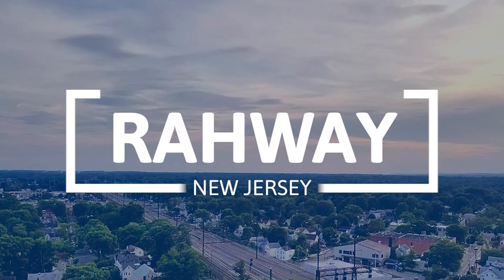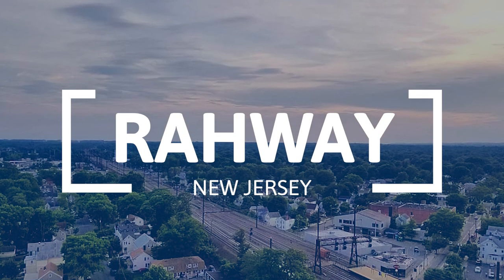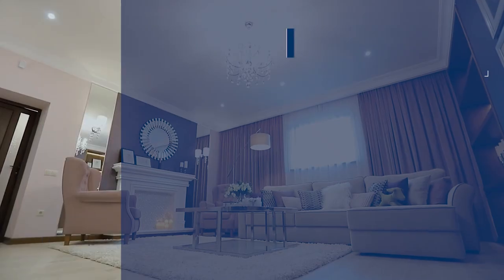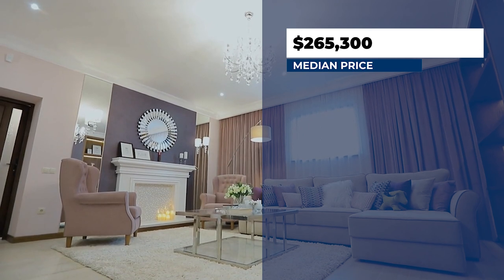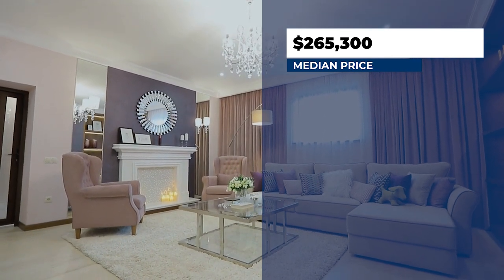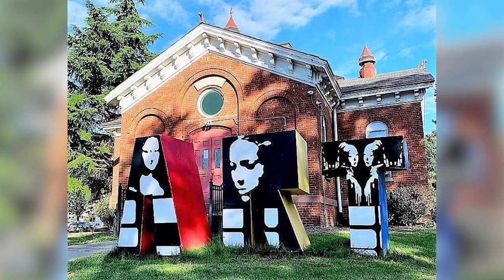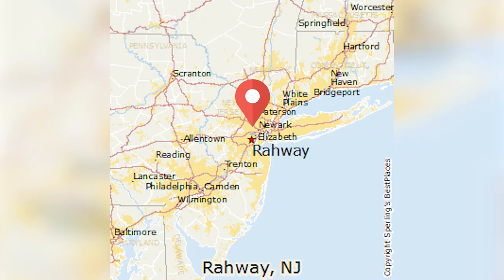Next we have Rahway, located about 30 minutes south from Newark. It has a population of 28,884 and the median home price is $265,000. What's great about Rahway is it has a very bustling arts and culture scene, which attracts a lot of young adults to the area. It's also only about a 45-minute commute to New York City, so if you don't want to pay those high city rents, you can come live in Rahway and maintain a pretty reasonable lifestyle.